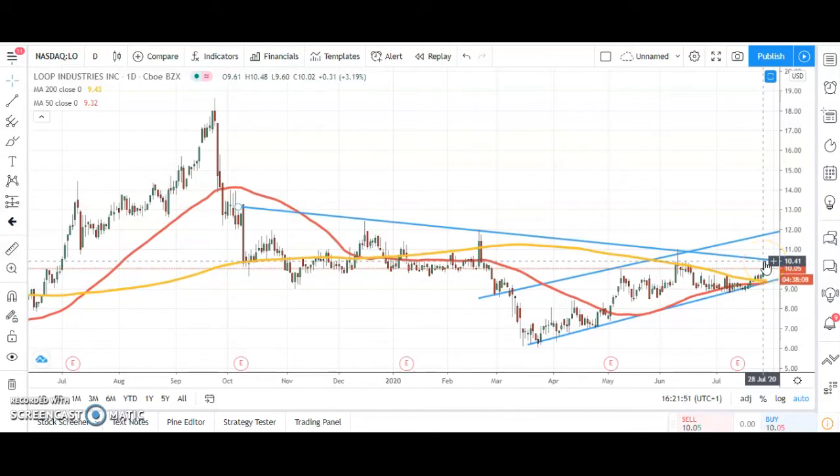Above $10.50, either way we're looking for the top of the channel at $12, which is obviously the main post-October resistance on the daily chart. Hopefully hit that $12 as soon as the end of next month.